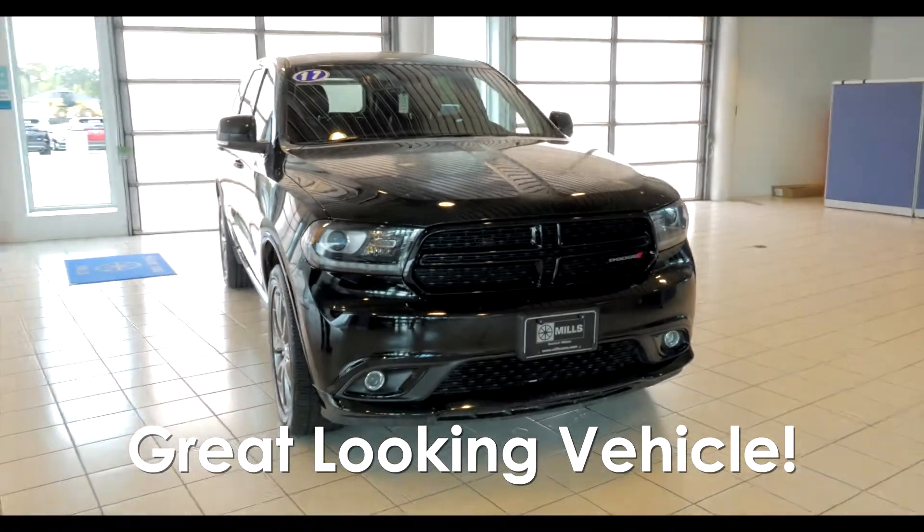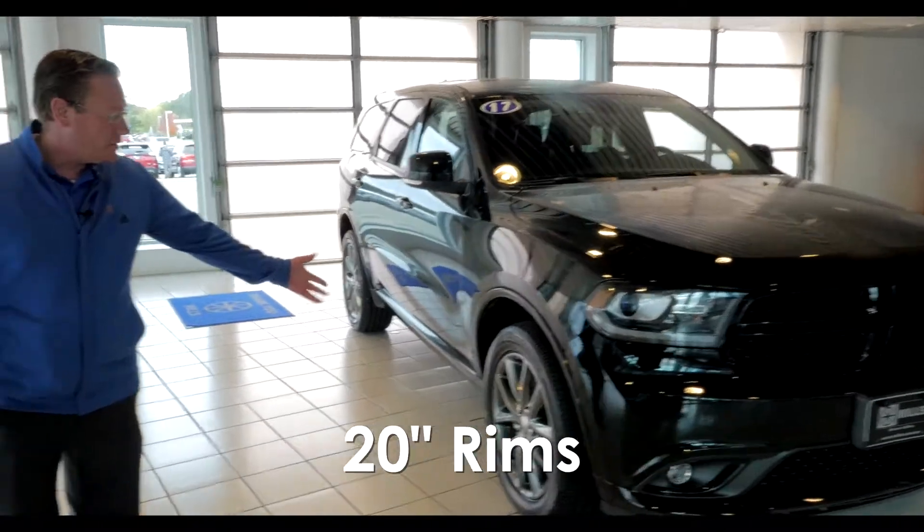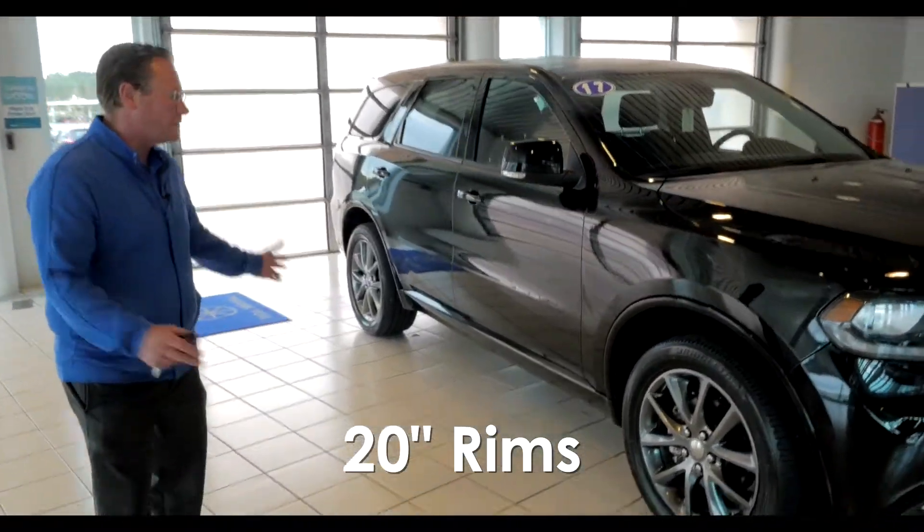Great looking vehicle. It's got third-row seating, so you can fit the whole family in there. It's got the 20-inch rims, so it just looks great from every angle.